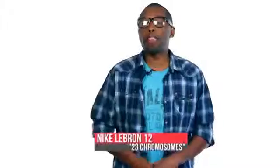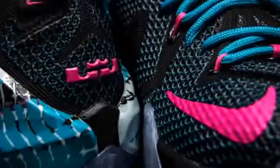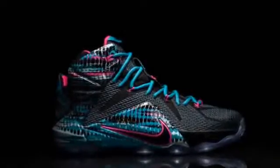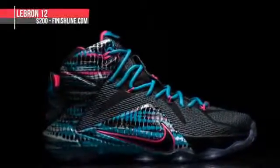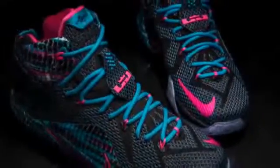Leaving the retros alone, the LeBron 12 mixes black, pink pal, and blue lagoon on what Nike is calling the 23 Chromosome pair. Like the KD I spoke of earlier, the blue really pops on this pair. Inspired by gel reading used for DNA, the LeBron 12 will cost you $200 and you can learn a bit more about how cells work.